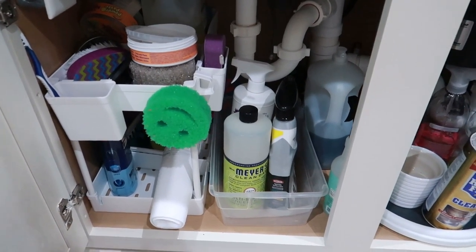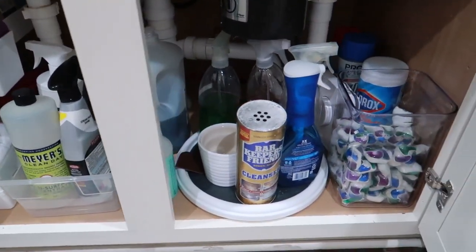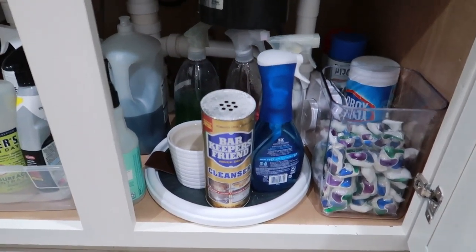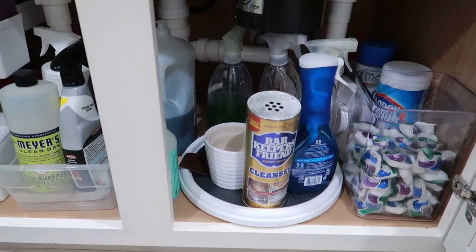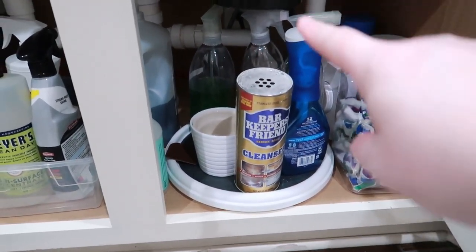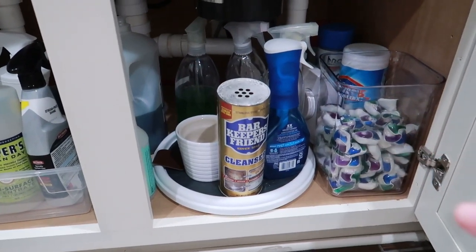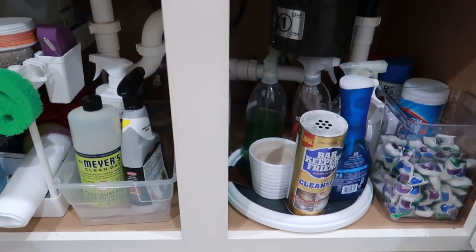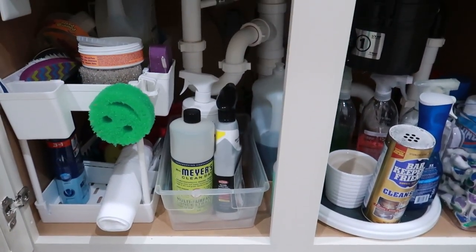So cheap shoe boxes it is. I'm going to pull everything out, wipe everything down, and put it all back. Here is my current situation — not terrible, since I did give it an overhaul last year, but it definitely needs to be wiped out and straightened up. That turntable isn't working there — it may be that I can move it and use it differently, but we're going to pull it all out and take a look.